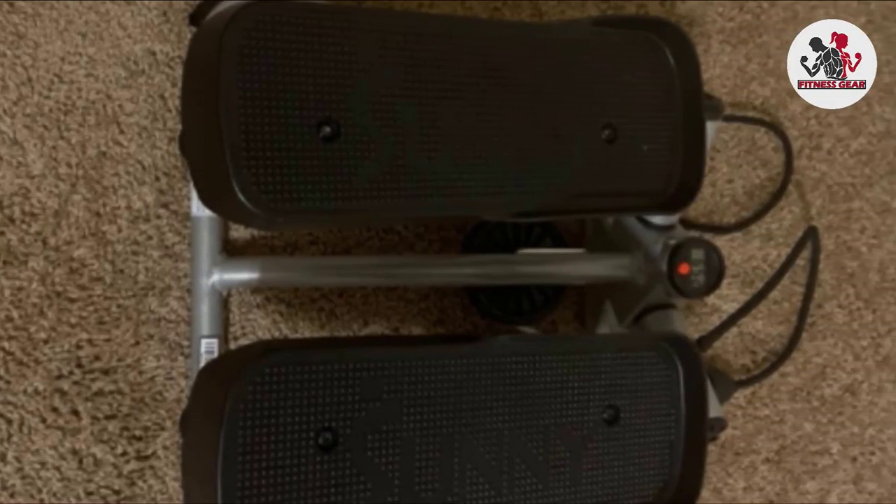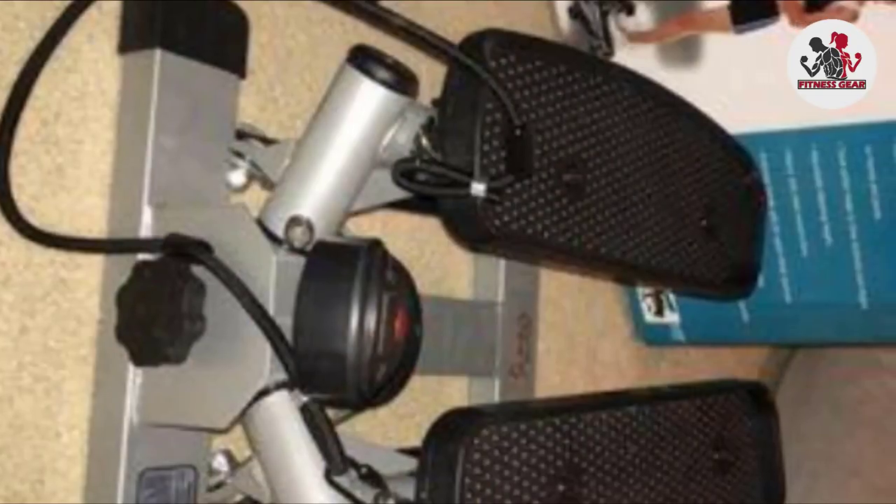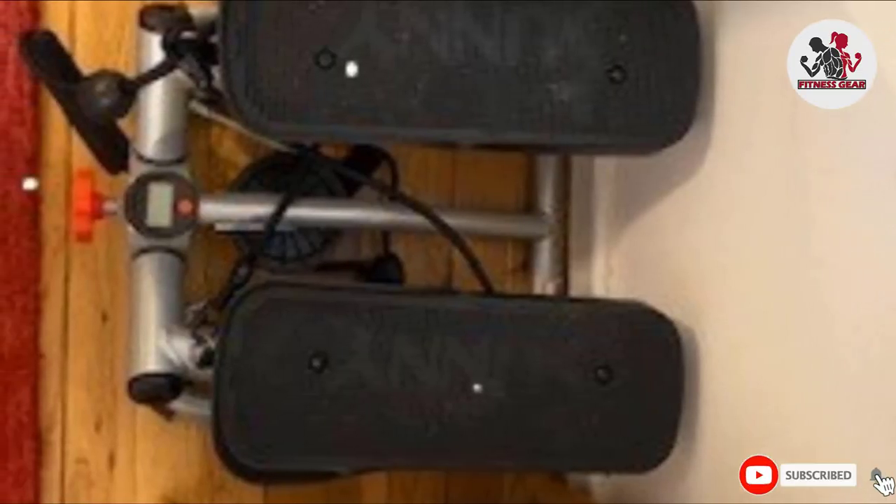The step height is adjustable, and the footplates protect you from slipping. We just wish it was a little less noisy on the downward step, as it could distract others, especially if you're working out at the office.